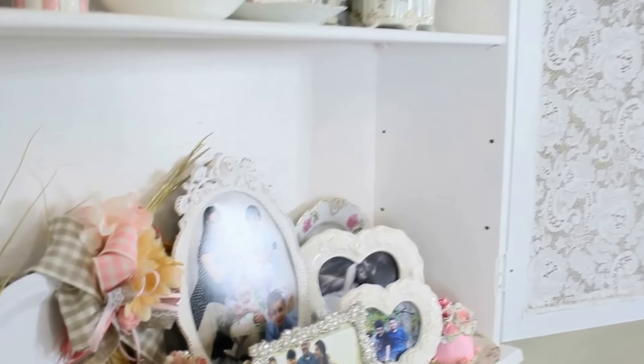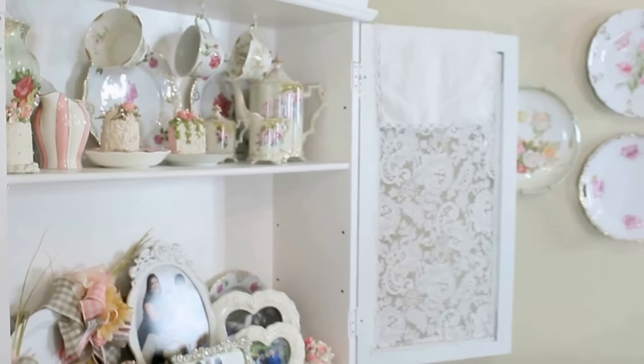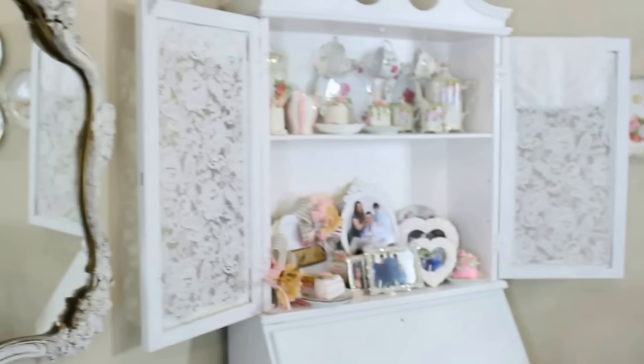Here is that lace-painted table. This was just an old trunk that used to be painted Barney purple. I did a lace painting video on how I simply laid a piece of lace over it and spray-painted the top to get this floral effect. I thought it turned out so cool!